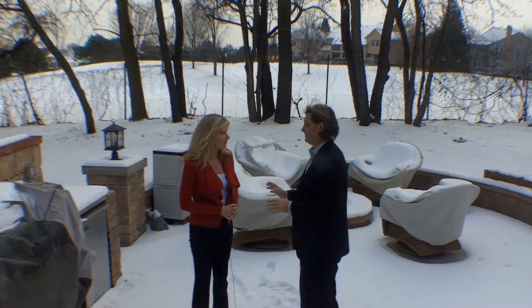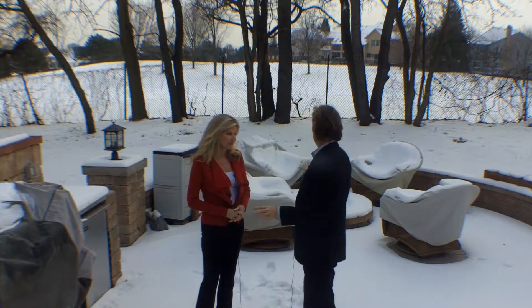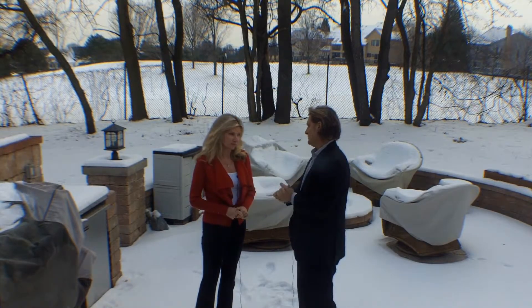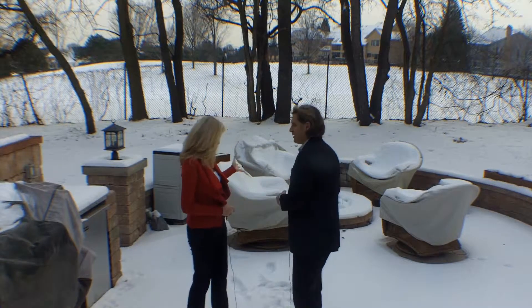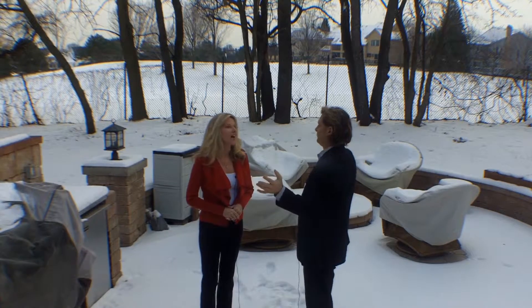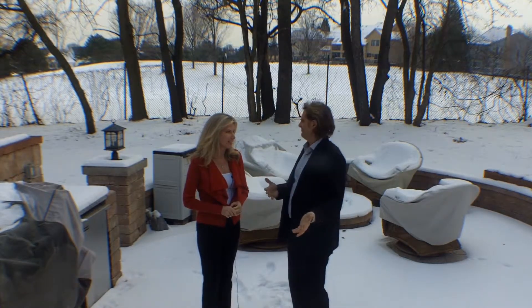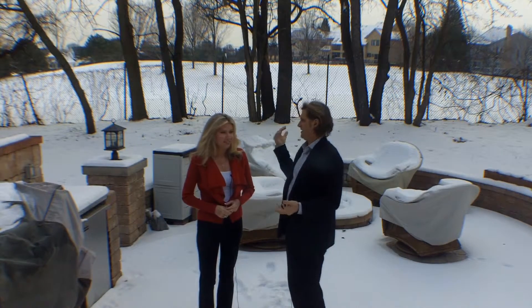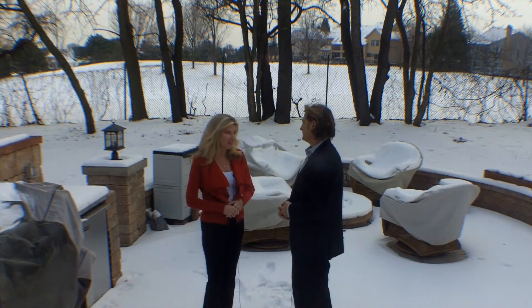So we're outside — the backyard patio has unbelievable features. You've got a great built-in grill, a fireplace, and a hot tub — every amenity you want. And then you just watch the golfers. It's a bit wintry, so you have the whole hole as your backyard in the winter with nobody out there. This is a great place to entertain, undoubtedly. What a great home.